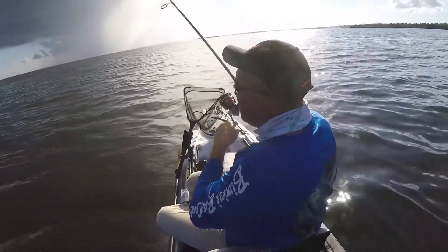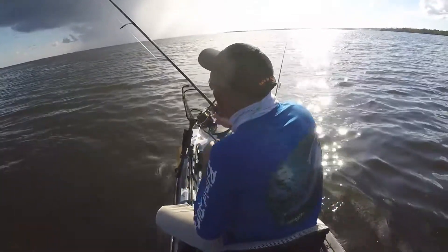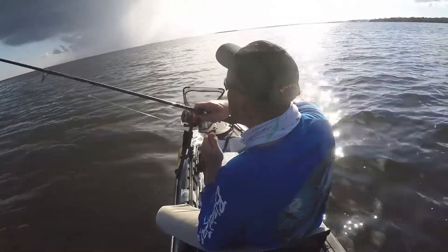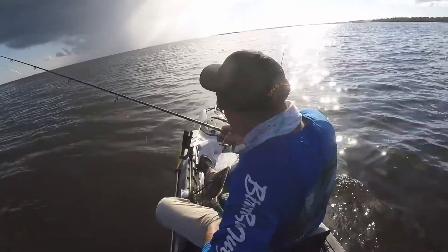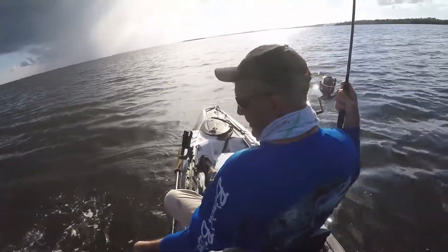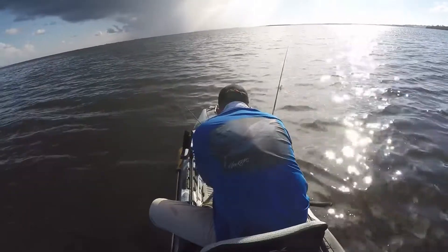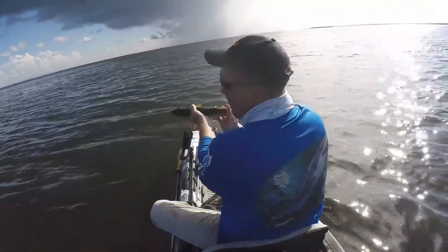The first fish of the day. I think it's nice and easy to get in the boat. It's a trout. That's nice trout. Oh! Hey, look at that — fat boy! That's a nice trout. About 18 inches.